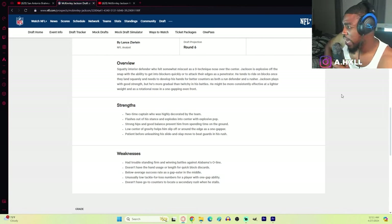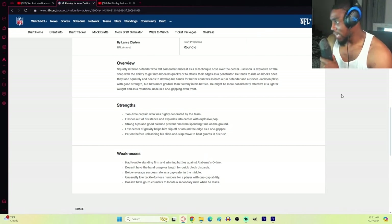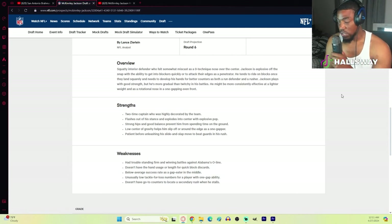As both a run defender and a rusher he plays with good strength, but he's more gradual than twitchy in his battles. He might be more consistently effective at a lighter weight and as a rotational nose in a one-gapping even front. I guess that's why they drafted two defensive tackles - they probably have direct intentions for him as a situational DT.